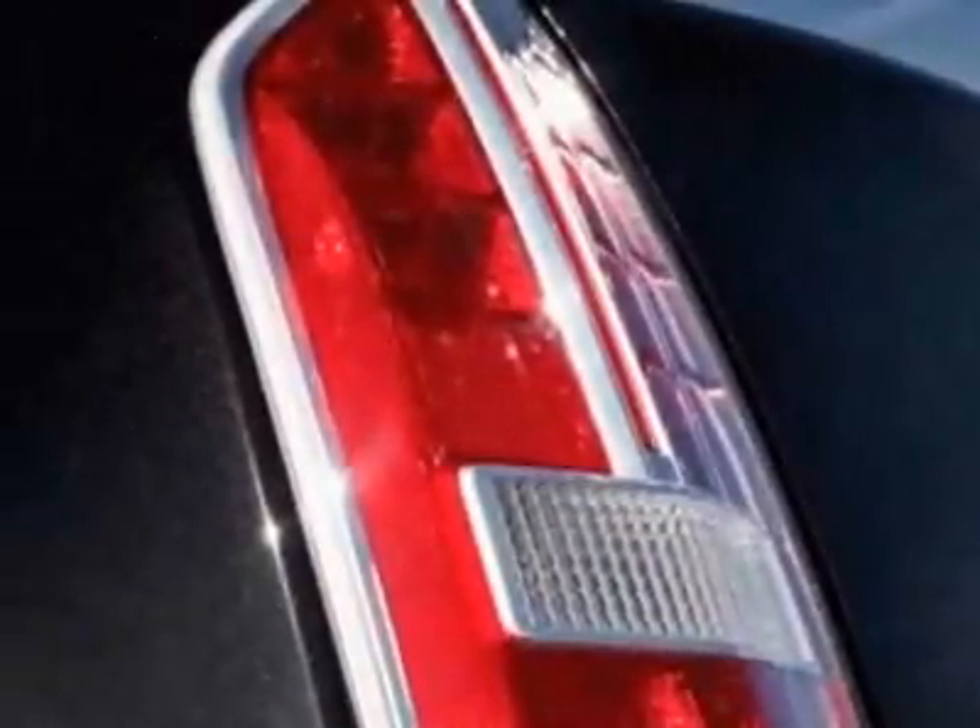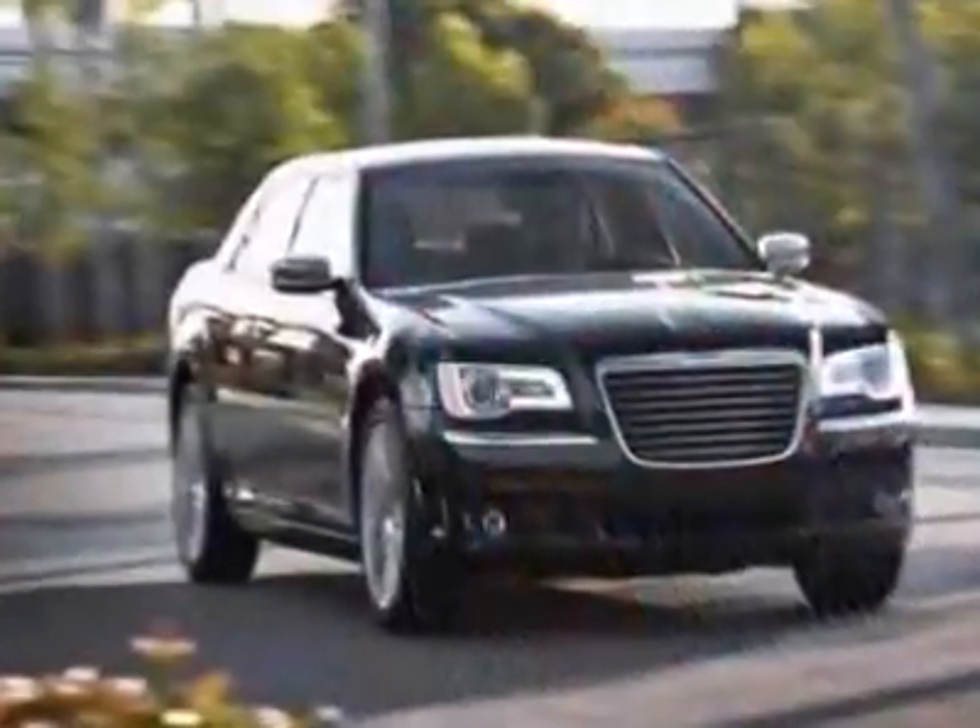Federal Emissions, Bright White and the Black Interior, Premium Cloth Bucket Seats.